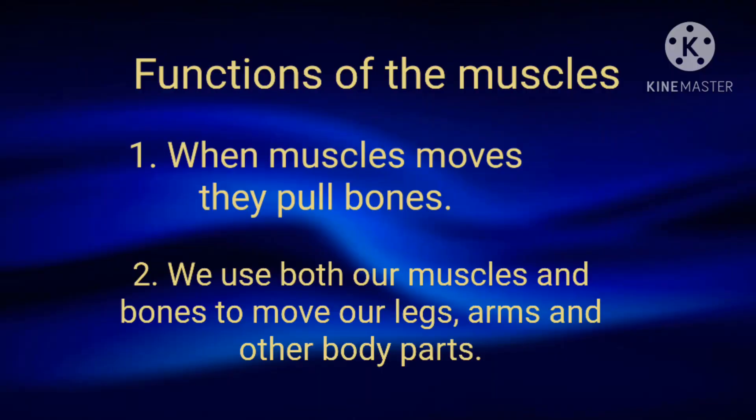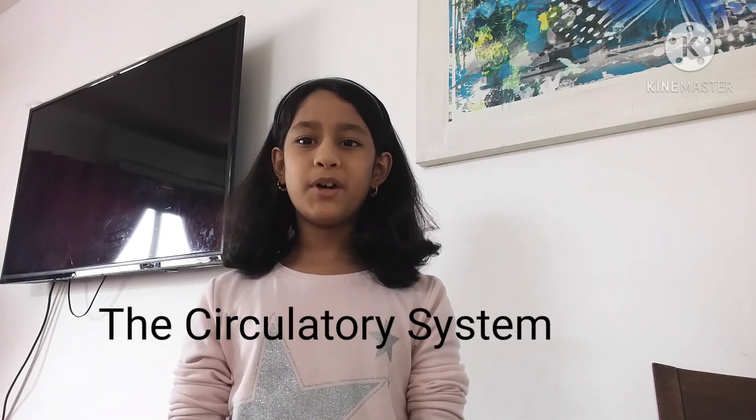When muscles move, they pull the bones. We use both our muscles and bones to move our head, legs, arms, and other parts of our body. Now we will study about the circulatory system of our body.